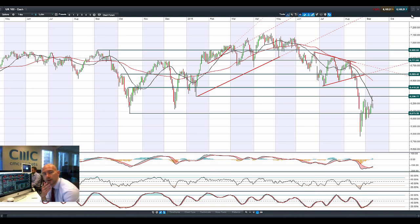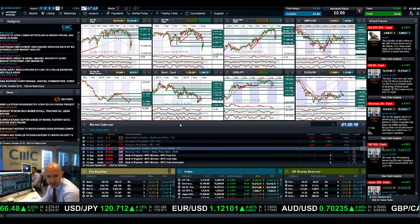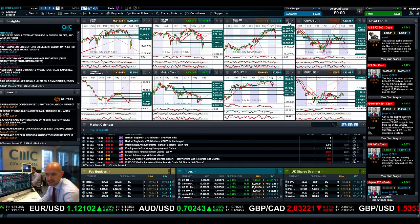Today is Thursday, so we've got unemployment claims data from the US, crude inventories, and a few other bits and pieces to look at — including, if you're a cable trader, the Bank of England MPC Minutes. That should be quite interesting. We'll come back to cable in a second.